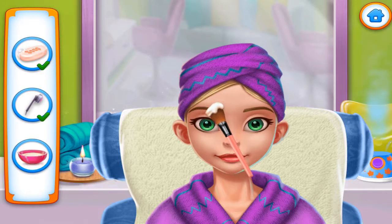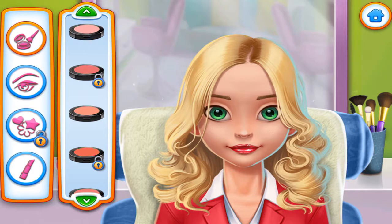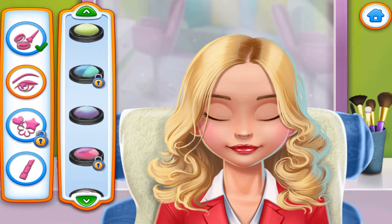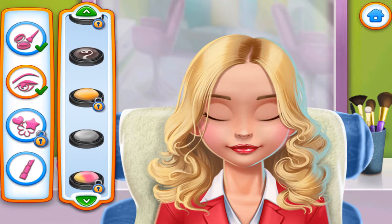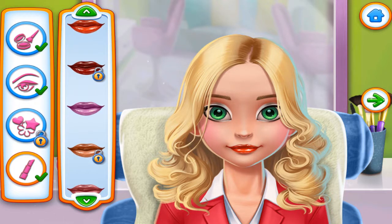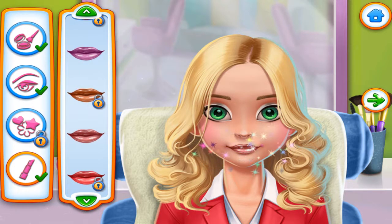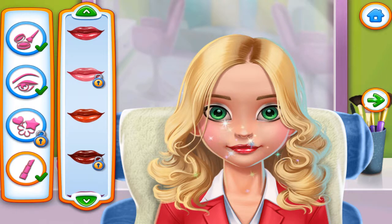Now, spread it. Makeup time. Nice. Awesome. Hello, beautiful. Nice.